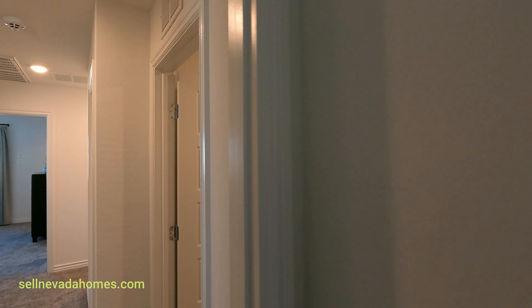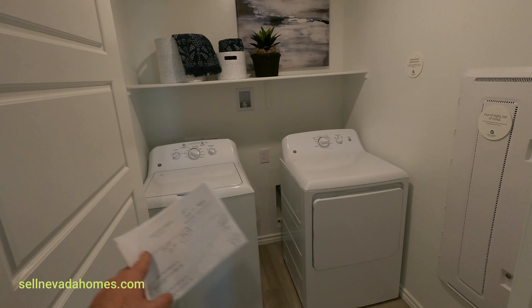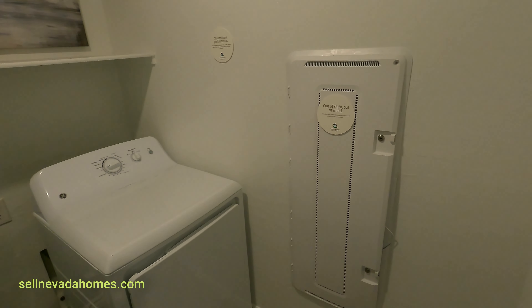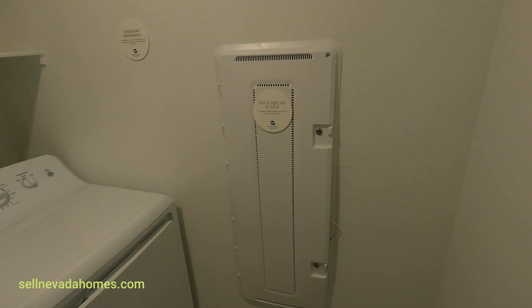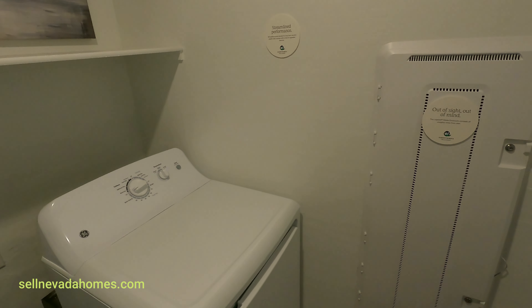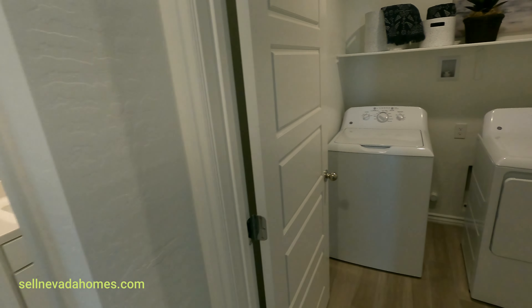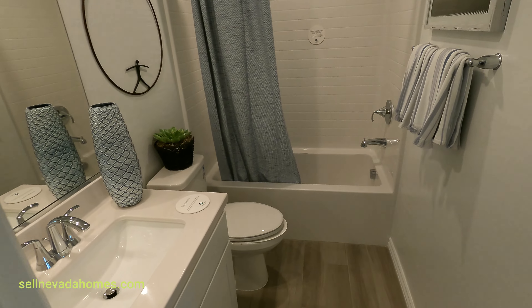We have a laundry room right over here. The washer and dryer are not included in the price. There's a large smart panel box — looks like a 46-inch smart panel box, and it's fully loaded. A smart panel box is basically the hub for all of your internet cabling and tubing.